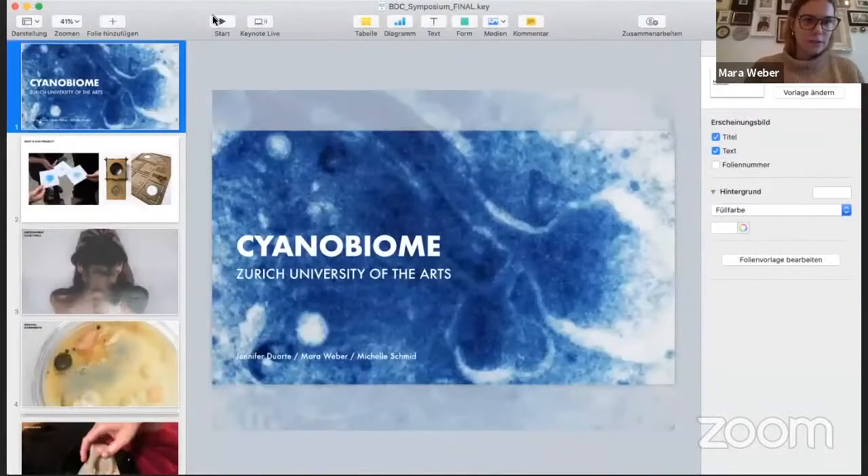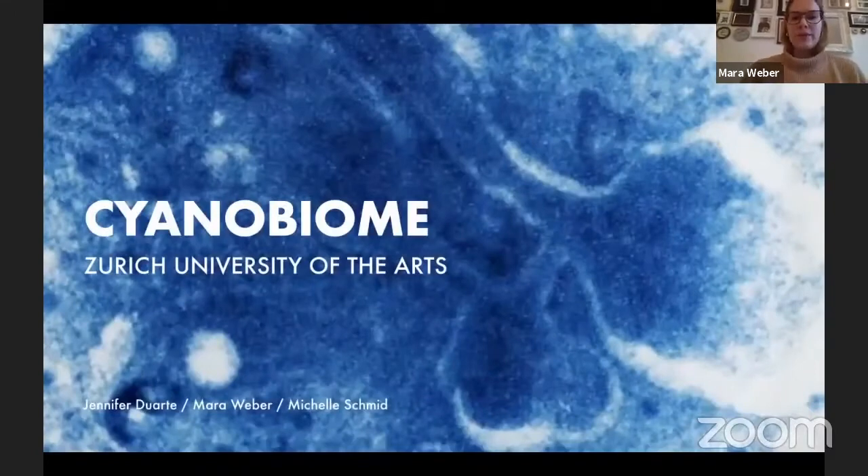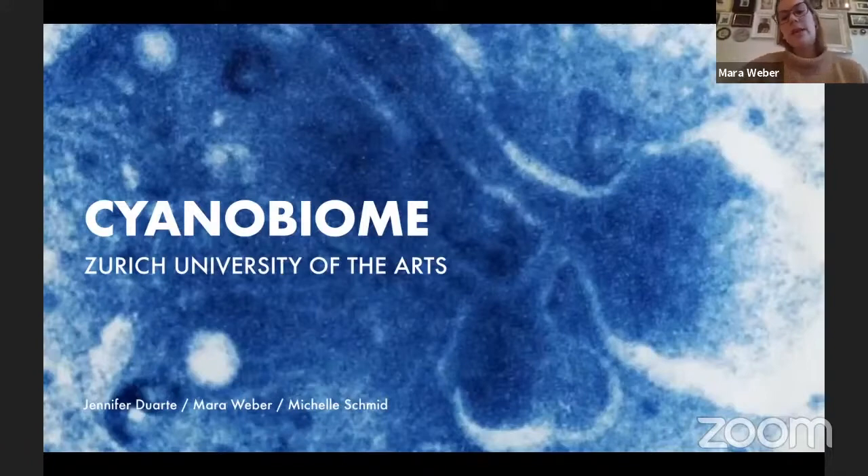Welcome everybody to our presentation about our project, the Sayana Biome. We are students at the Zurich University of the Arts in the BA program Interaction Design. My name is Mara and I did the project together with Jennifer and Michelle.